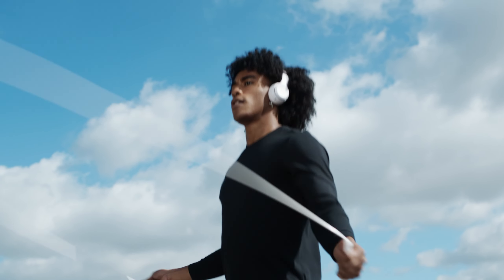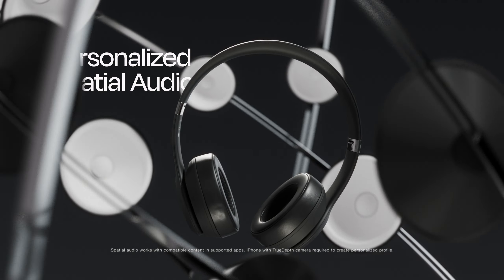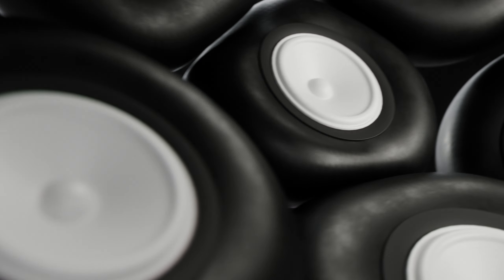Beats Solo 4 features personalized spatial audio with dynamic head tracking. The gyroscopes and accelerometers create an immersive experience that's like being surrounded by 64 speakers at once.